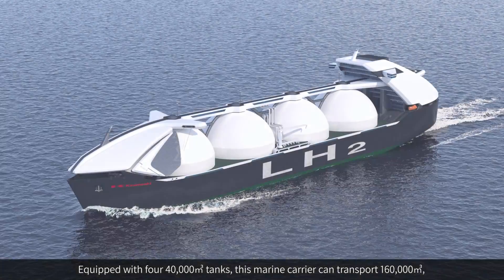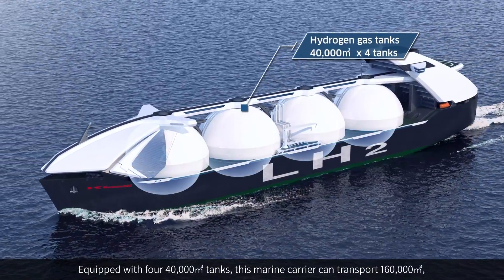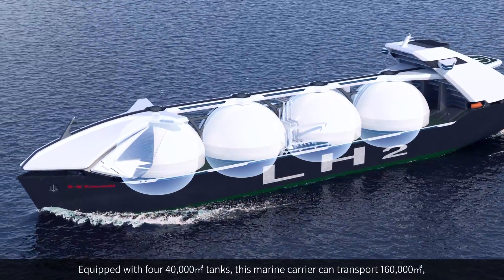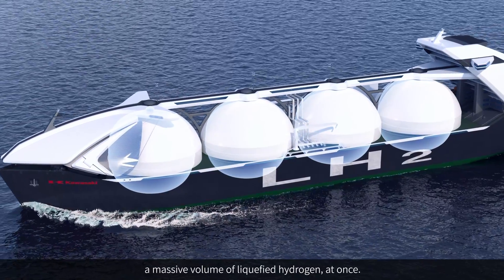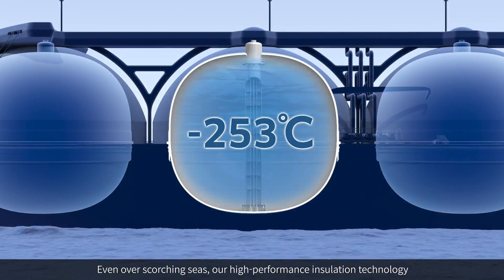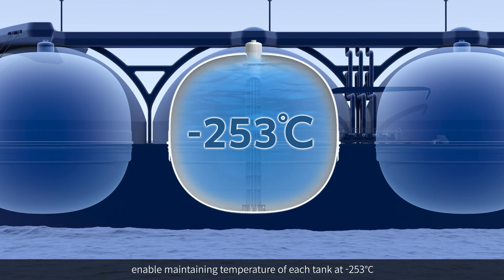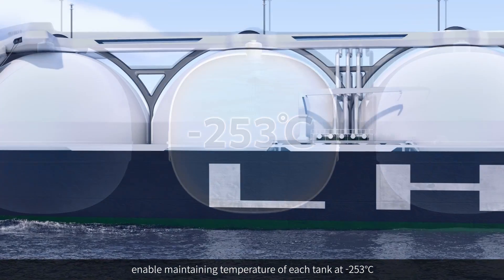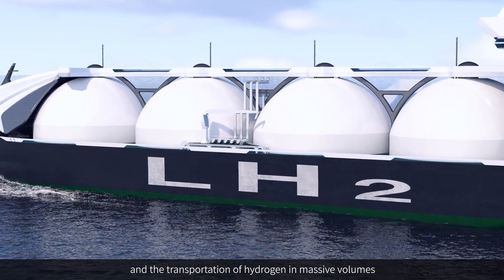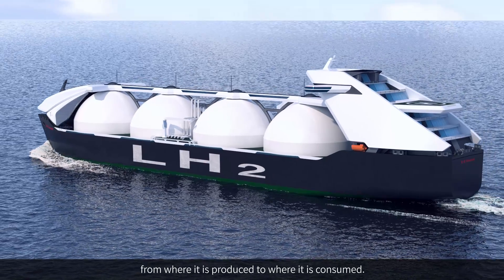Equipped with four 40,000 cubic meter tanks, this marine carrier can transport 160,000 cubic meters — a massive volume of liquefied hydrogen at once. Even over scorching seas, our high-performance insulation technology maintains the temperature of each tank at minus 250 degrees Celsius, enabling the transportation of hydrogen in massive volumes from where it is produced to where it is consumed.